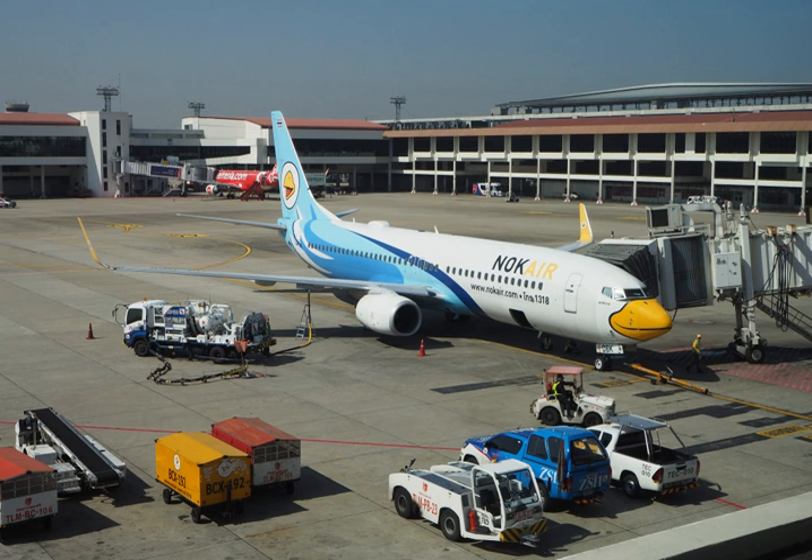Jet B is a fuel in the naphtha-kerosene region that is used for its enhanced cold weather performance. However, Jet B's lighter composition makes it more dangerous to handle. For this reason, it is rarely used, except in very cold climates. A blend of approximately 30% kerosene and 70% gasoline, it is known as wide-cut fuel. It has a very low freezing point of minus 60 degrees Celsius (minus 76 degrees Fahrenheit), and a low flash point as well. It is primarily used in some military aircraft and also in Northern Canada, Alaska, and sometimes Russia, because of its low freezing point.